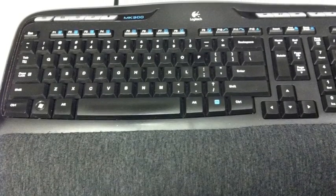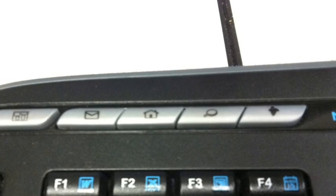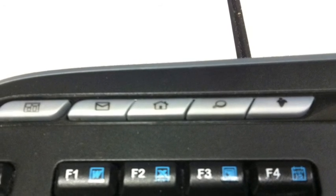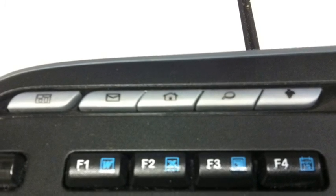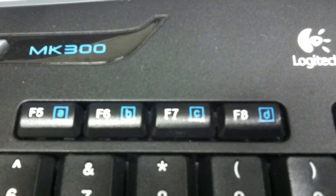This is a Logitech wireless keyboard where I can launch my email, wiki, or files with one button. I also have Microsoft documents, spreadsheet, PowerPoint, and calendar. I can even program hotkeys to open Autodesk Inventor, AutoCAD, or the server.